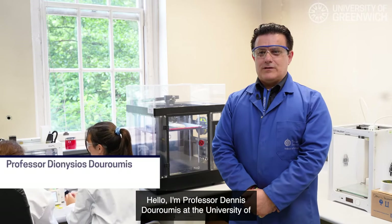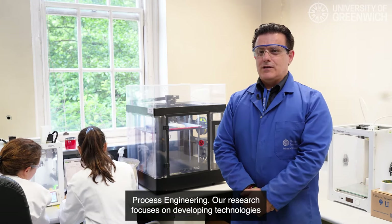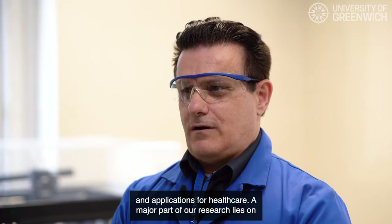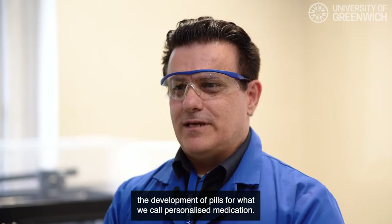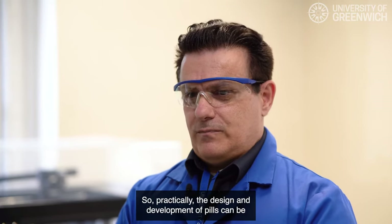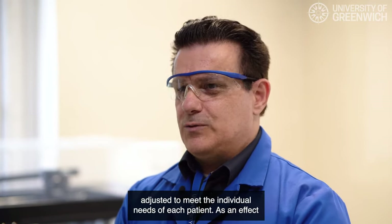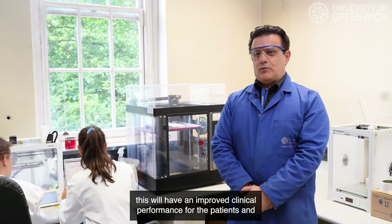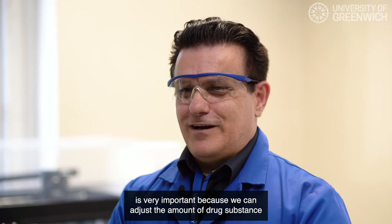I'm Professor Denis Durumis at the University of Greenwich, a professor in pharmaceutical technology and process engineering. Our research focuses on 3D printing technologies and applications for healthcare. A major part of our research lies in the development of pills for personalized medication — practically, the design and development of pills that can be adjusted to meet the individual needs of each patient, resulting in improved clinical performance and quality of life.